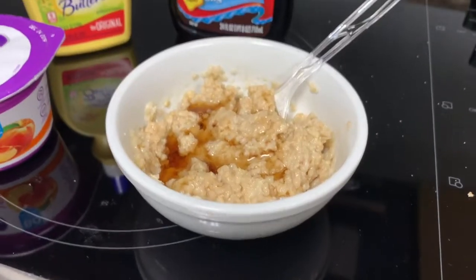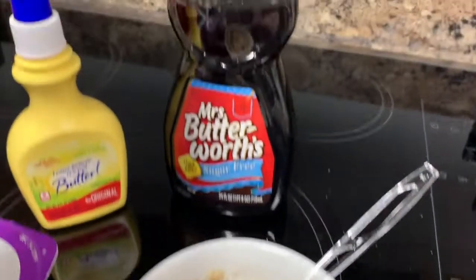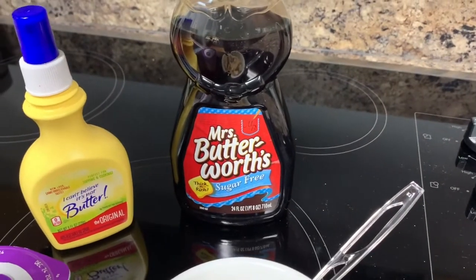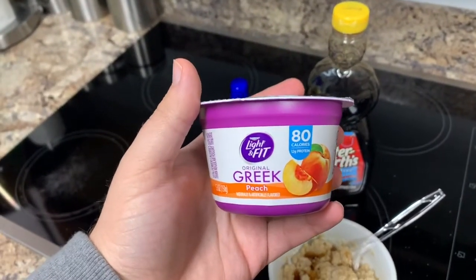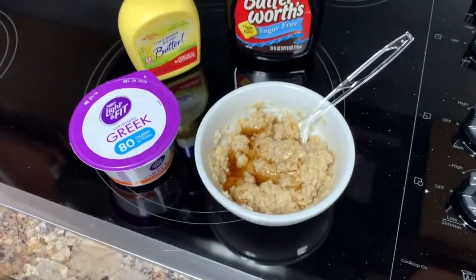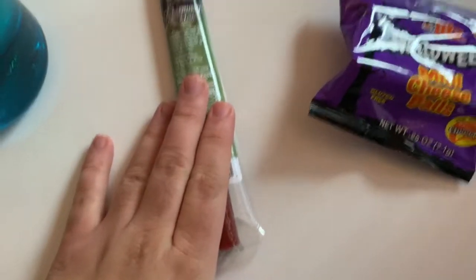Oats are zero points on Purple, so I'm doing some oatmeal with a drizzle of Butterworth — three tablespoons for zero points — a couple sprays of butter spray, and for two points, a Light and Fit peach Greek yogurt. So it's a two-point breakfast.